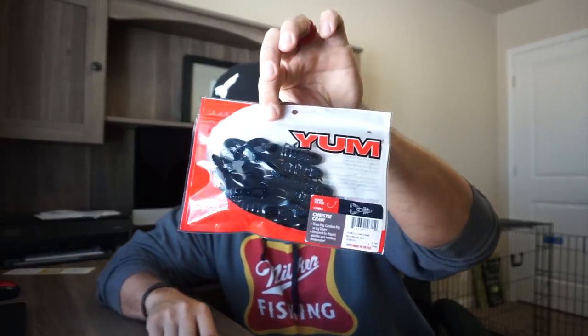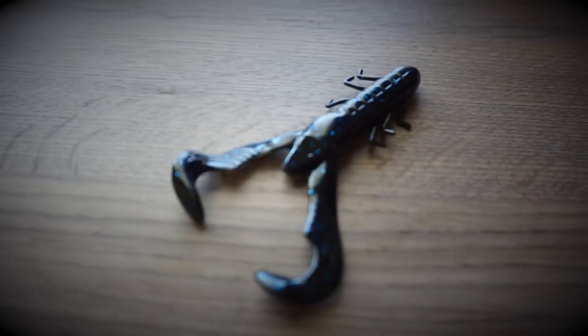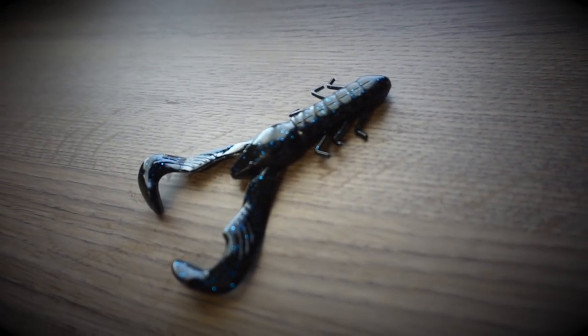Last bait is the Yum Christy Craw at $2.99 — a bait I own and have caught a lot of fish on. It's an extremely versatile flapping craw that you can use all year long. Comes in black and blue, one of the best all-time craw colors. Applications are endless: Texas rig, punch rig, swim jig trailer, football jig trailer, flippin jig trailer, or even chatterbait trailer. Right now I'd love to throw this as a jig trailer, or for guys down south as a chatterbait trailer — really money this time of year with active fish.